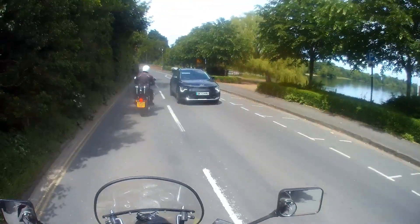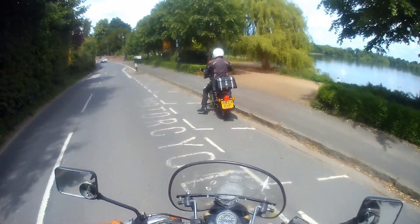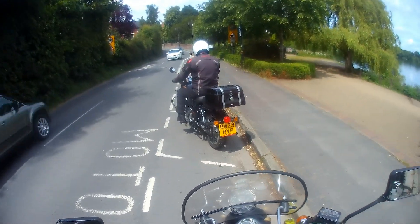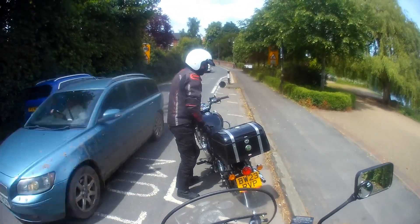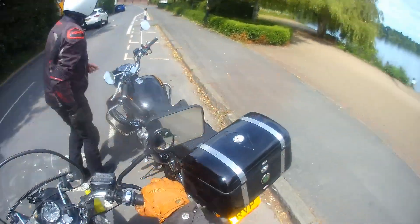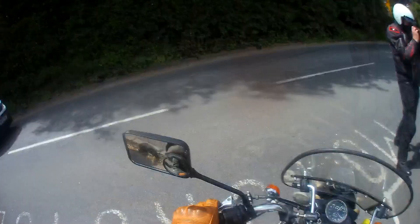We arrive at Ellesmere and park in the dedicated motorcycle parking bays. One of the things I was testing on this run is the helmet camera — my Drift Ghost XL, which is running 1080p at 30 frames per second.